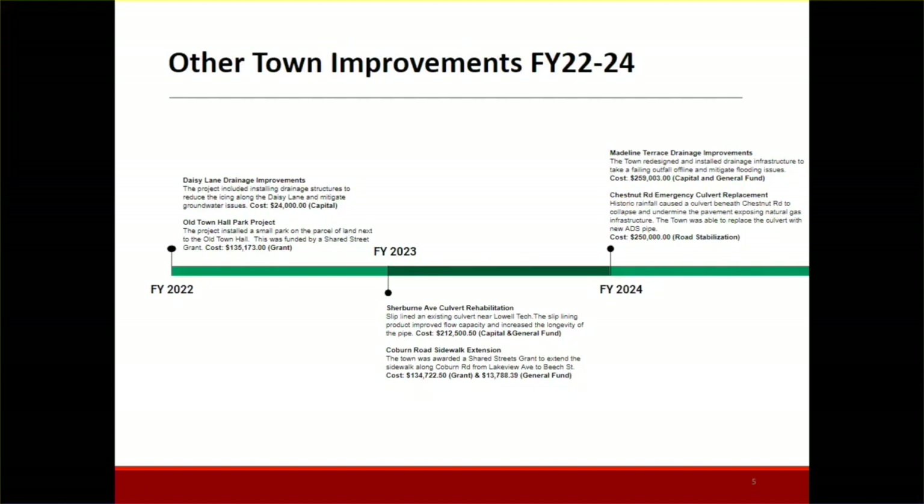In FY23, with capital funding and some general funding, we slip-lined a deteriorating culvert beneath Sherban Ave by the tech school. We reached out to many vendors and used an innovative slip-lining product called Channel Line, which is unique because you can customize it to the specific culvert and accommodate deflections and issues within the culvert. It's been holding up very well. Also within that year, we received grant funding to extend the sidewalks along Coven Road — a hot topic since I've been here. We extended sidewalks from Beach Street to Lakeview Ave, allowing residents to safely walk to the town beach.